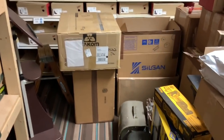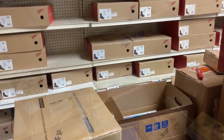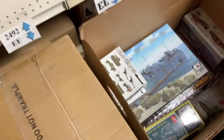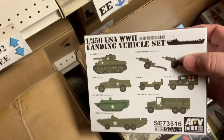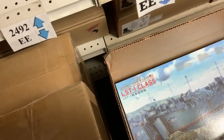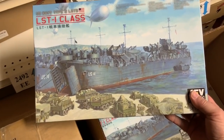A whole bunch of new stuff that I'm going to show you too, because a lot of the stuff in those boxes people have been waiting for. We're actually going to start with this box here because I opened it yesterday. It's got the AFV Club landing set, the AFV Club LST1 class landing craft.